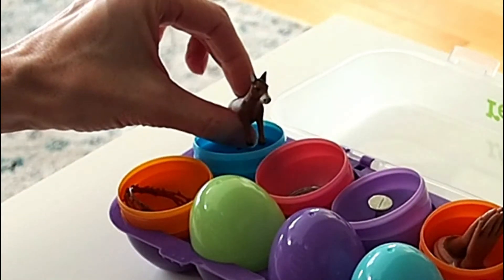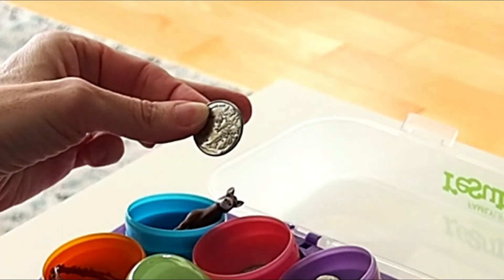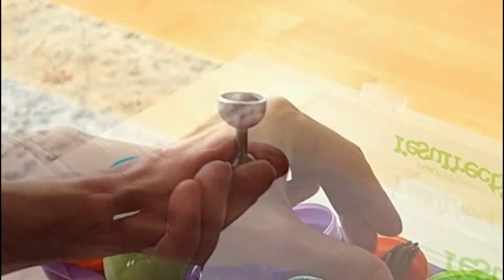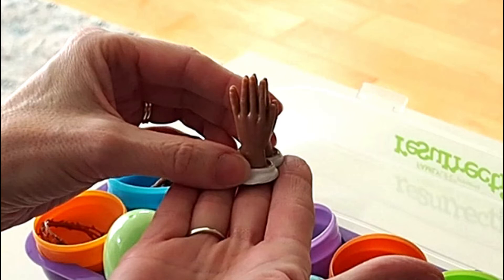On day one, there was a donkey to remind us that Jesus rode a donkey into the city of Jerusalem. Next, there were three coins to remind us that Judas betrayed Jesus for 30 pieces of silver. Third, there was a cup to remind us of the cup that Jesus shared with his disciples at the Last Supper. Then we had some praying hands to remind us that Jesus prayed in the garden before he was taken prisoner.